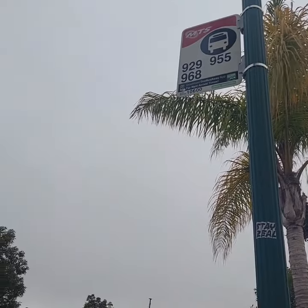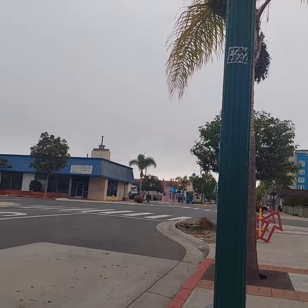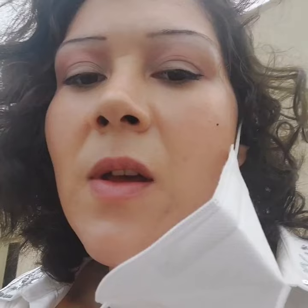I actually just missed the 929 — that's the bus I'm catching. Oh my goodness, I just leaned back on this bench and it is cold! Fall is coming, you guys, fall is coming.